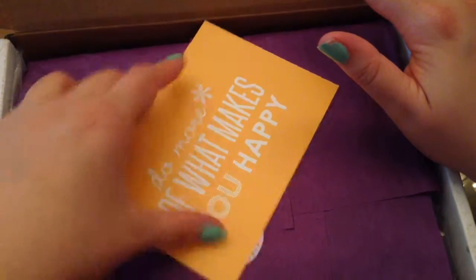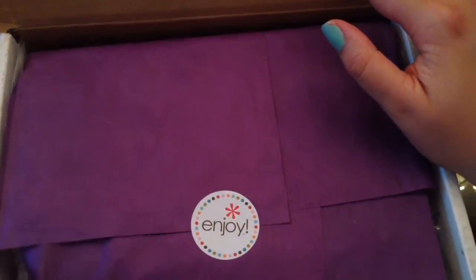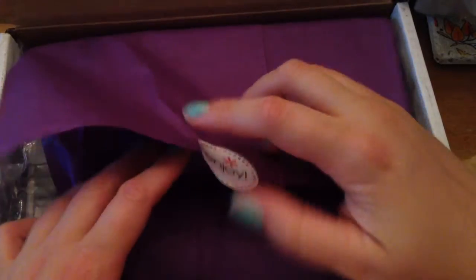Another $10 off! And then 'do more of what makes you happy.' I'll just go ahead and open it up. It says 'enjoy' right here, and there's the tissue paper.